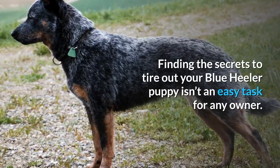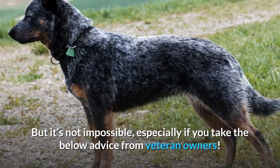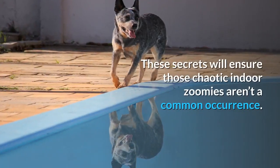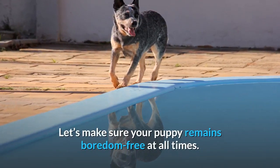Finding the secrets to tire out your Blue Heeler puppy isn't an easy task for any owner. But it's not impossible, especially if you take the below advice from veteran owners. These secrets will ensure those chaotic indoor zoomies aren't a common occurrence. Let's make sure your puppy remains boredom free at all times.